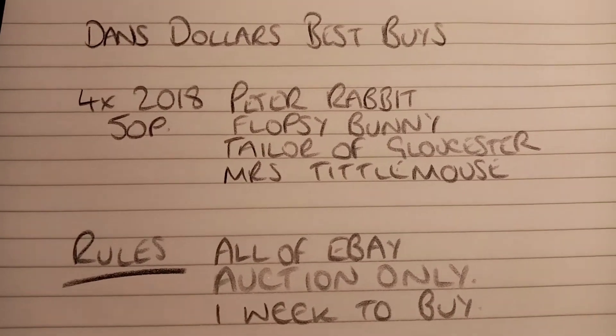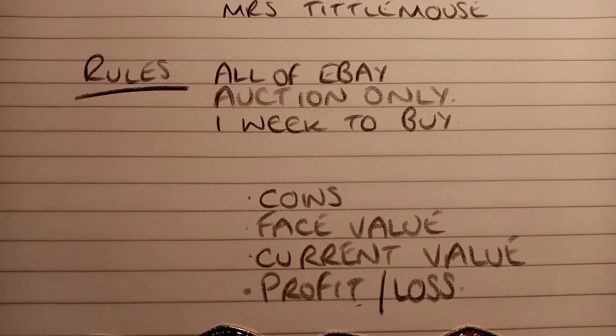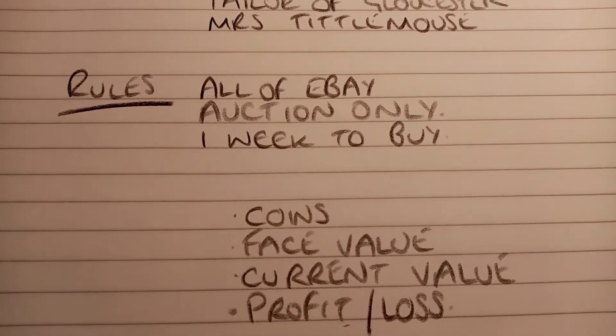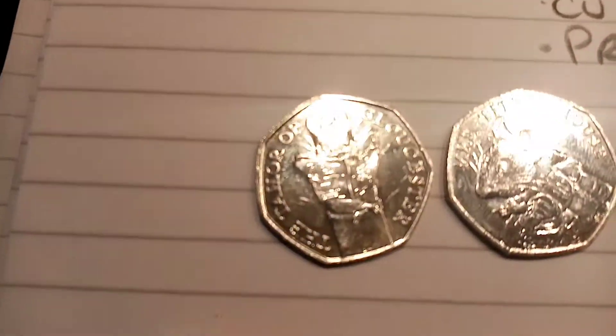We'll have a look through everything then. The rules are: all have to be off eBay, auction only, one week to buy. The coins — all four — come to a face value of £2. Current value for all of them is £25, and I believe I've made a profit of £8.